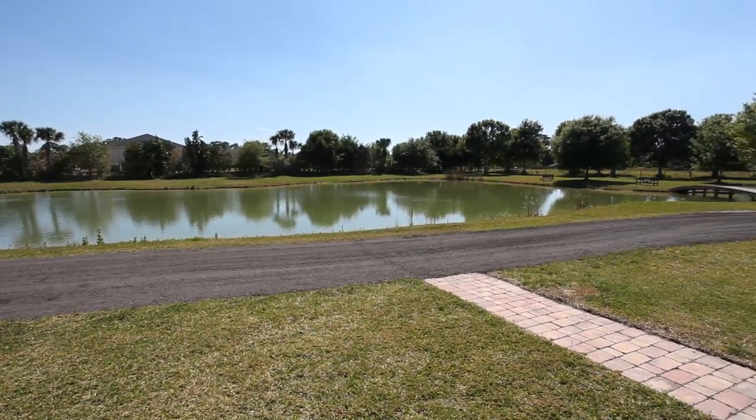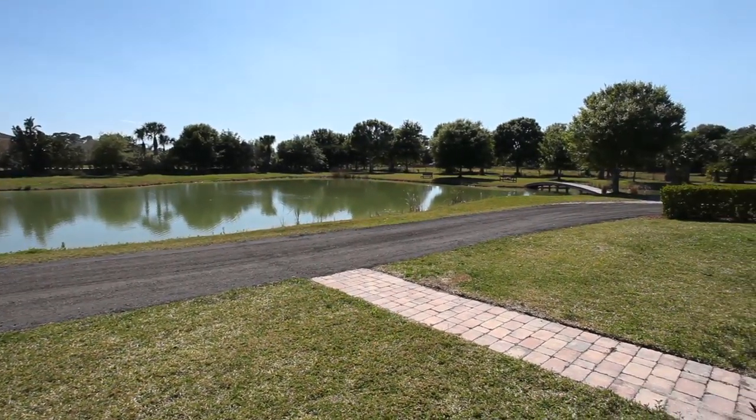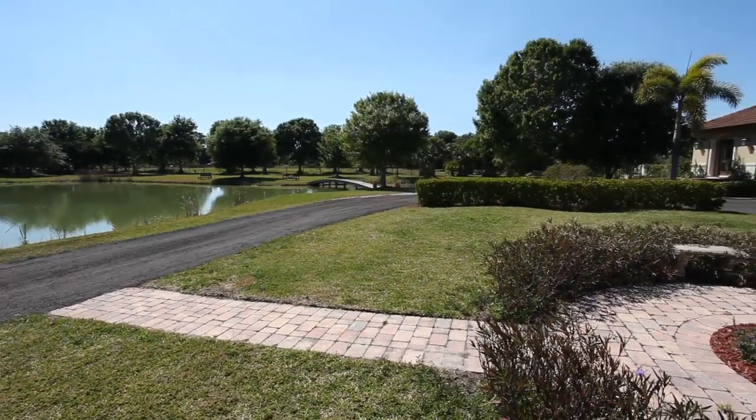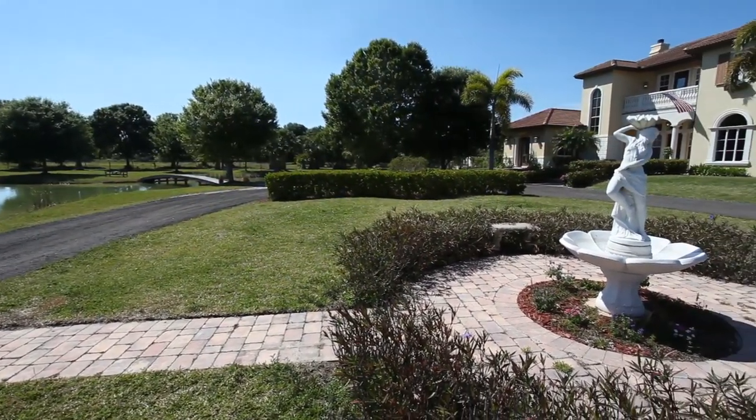Driving on to this majestic five-acre Mediterranean estate, one can begin to see the Italian inspiration. This home is warm, inviting, and in perfect harmony with its surroundings.